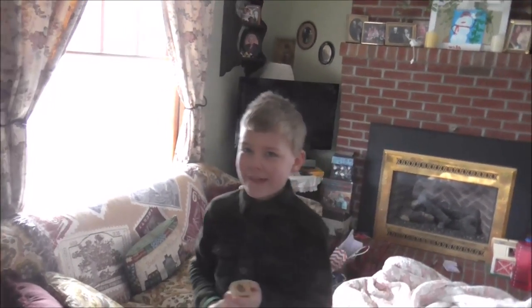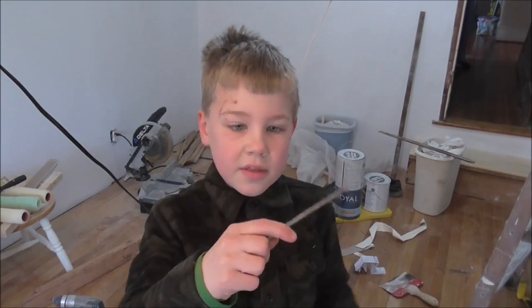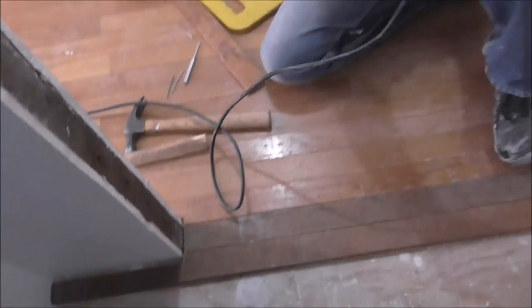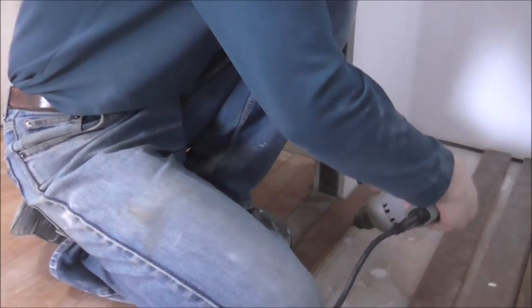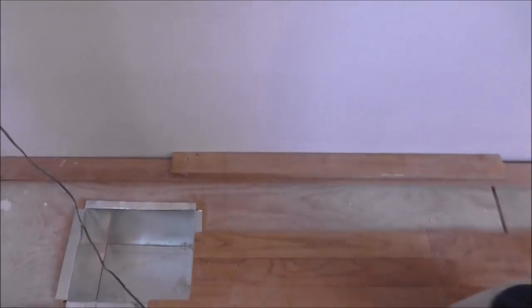We just have two more boards to put in and we're probably going to Curtis today to see if we can buy some. We have to lay the boards in the closet and I'm hoping we have enough of those dark boards. We found a nail — it looks like it's probably for a tree stand. We went downstairs to get the table saw because we have to cut this piece to fit.